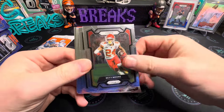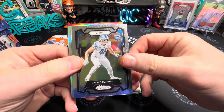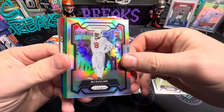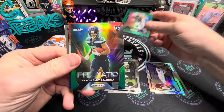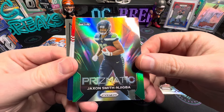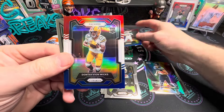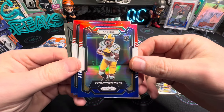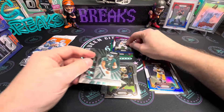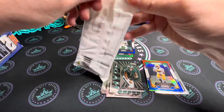Getting through the base in the first value pack: a Jack Campbell rookie, Hojelari on the silver, Marcus Allen green, Jackson Smith-Njigba on the prismatic green, Brock Purdy on the red white and blue — not bad — Dontayvion Wicks, Tua Tagovailoa, and Jalen Hurts. Some decent QBs there in the parallels.